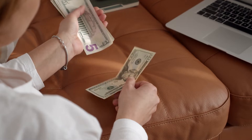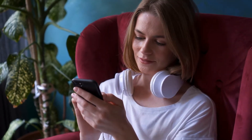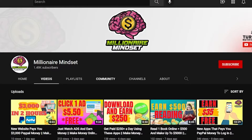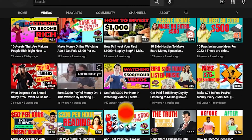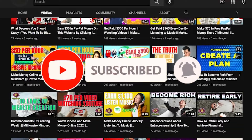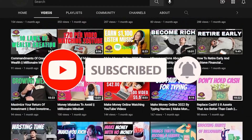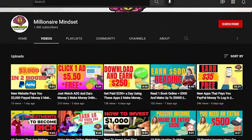I'd like to welcome you to Millionaire Mindset, where we give you ways and advice to achieve financial freedom. Don't forget to subscribe to the channel and hit the like button. Press the notification bell so it will notify you whenever we upload a new video, and feel free to leave a comment below.